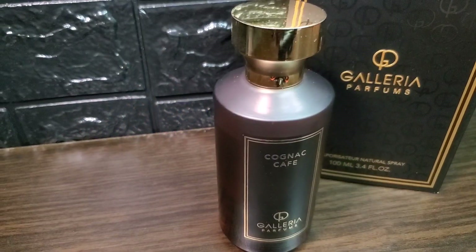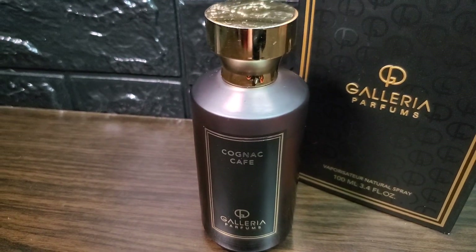After an hour, the scent is now creamier because of the sandalwood, and it's still sweet with coffee remaining the most prominent note. You get hints of cognac in the background, but it doesn't come across as boozy — rather, it provides a bit of a spicy amber undertone.